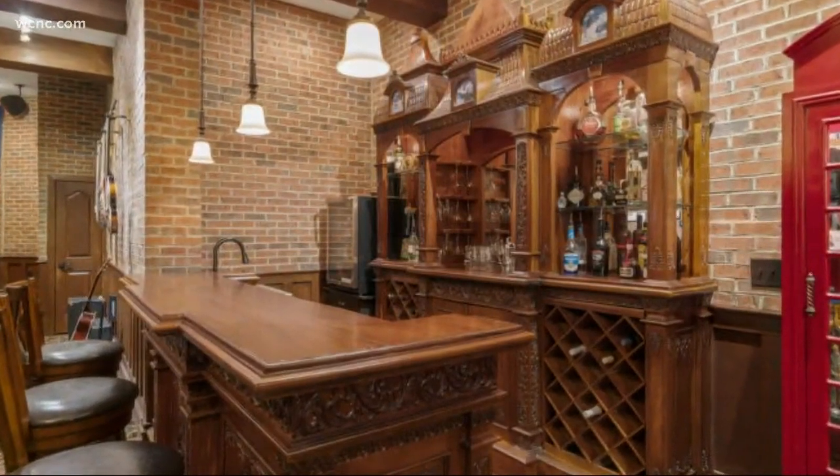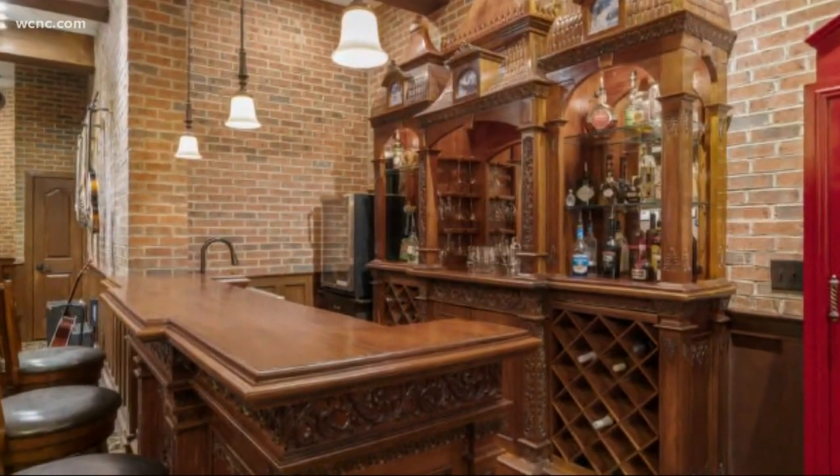It's got everything from a movie theater, a soda shop, even a little village in the basement. NBC's Hannah Welker is taking us on a tour of the house this morning.